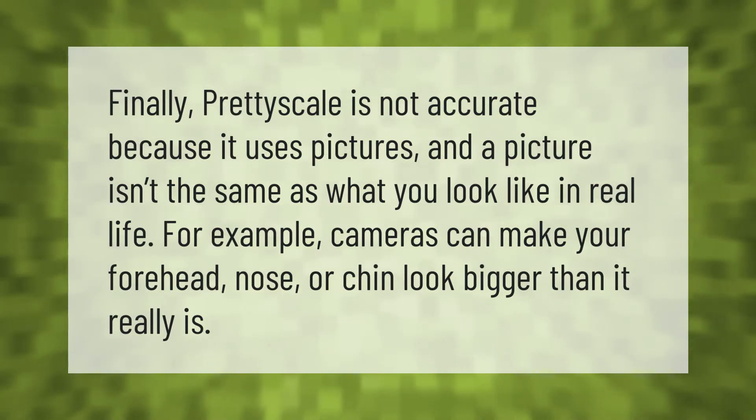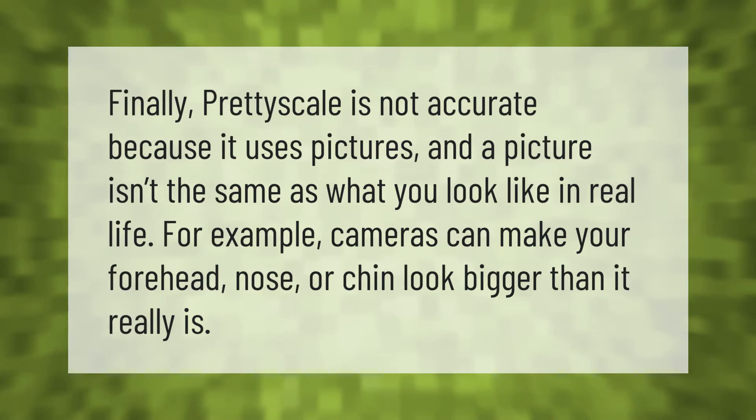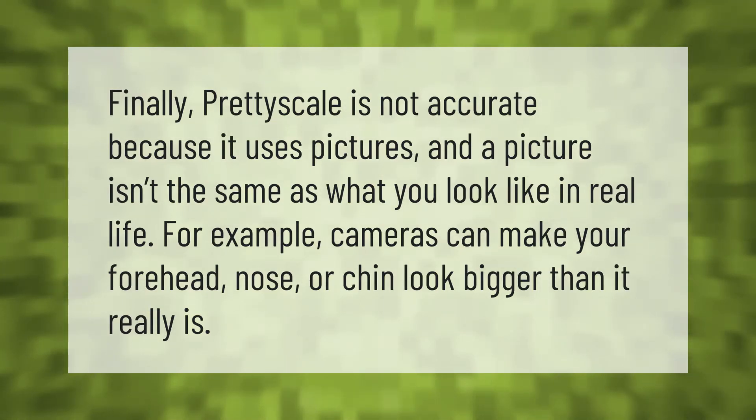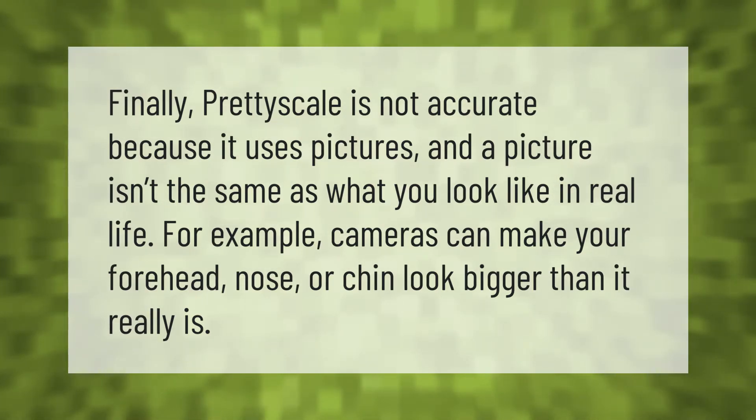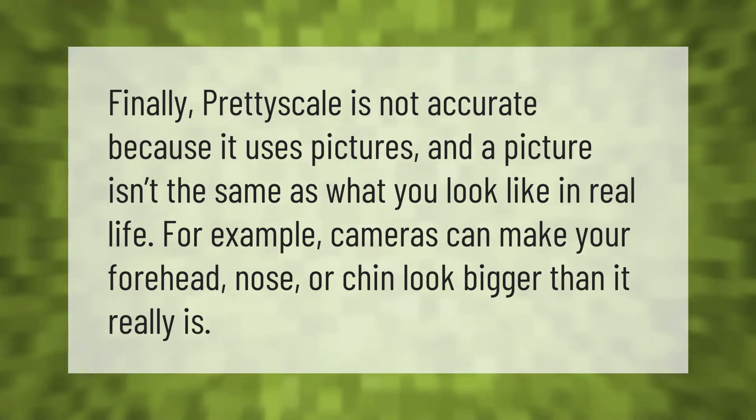Pretty scale is not accurate because it uses pictures, and a picture isn't the same as what you look like in real life. For example, cameras can make your forehead, nose, or chin look bigger than they really are.